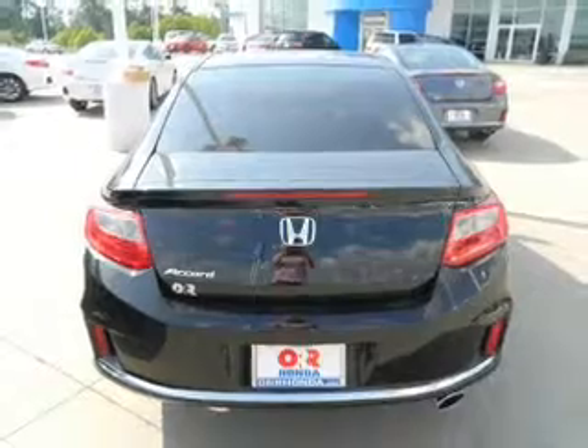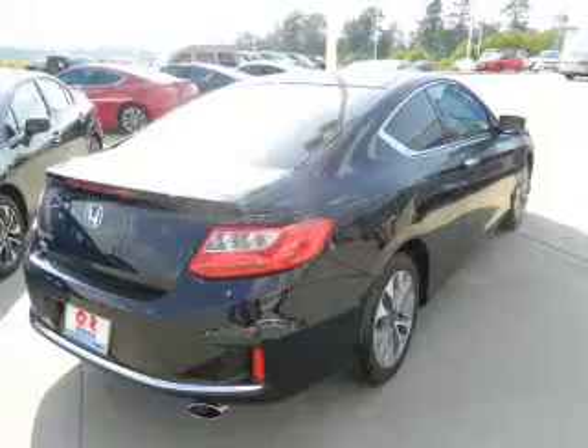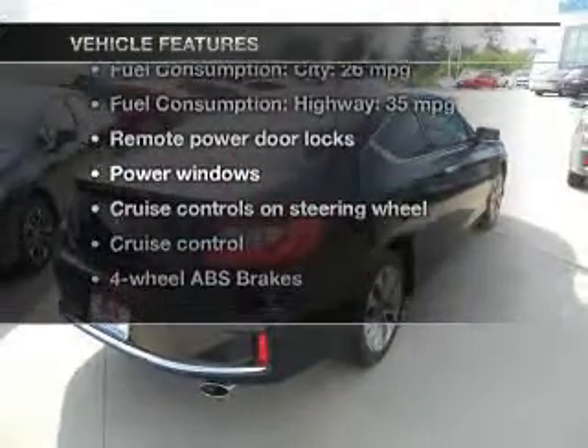The anti-lock braking system will keep you safe on the road. Enjoy the comfort of dual temperature controls. Pamper yourself with memory settings, plus enjoy these notable features that are included in this vehicle.